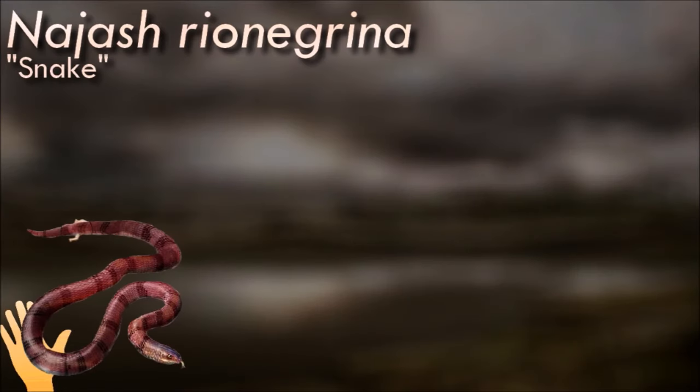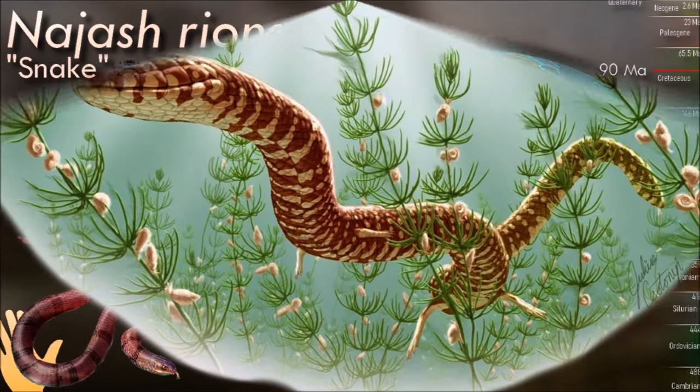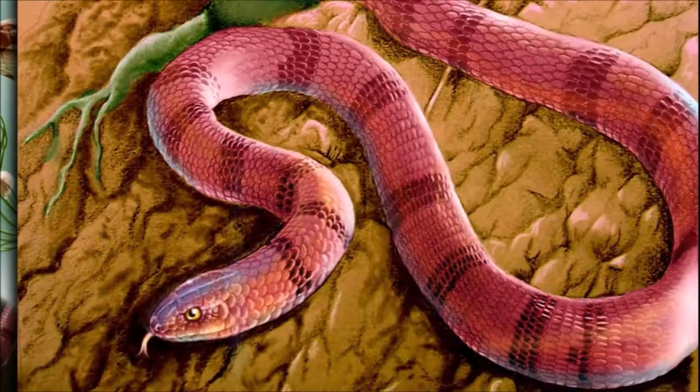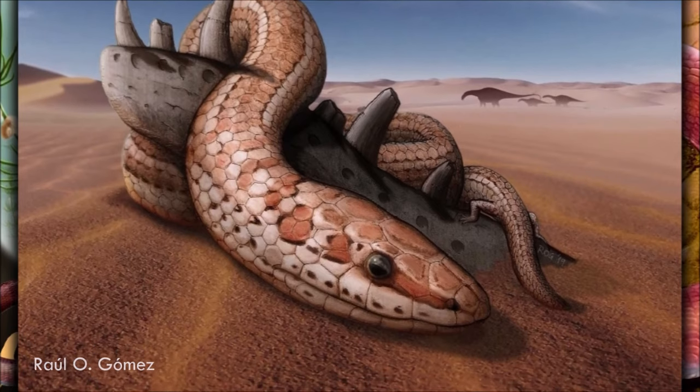Modern snakes are thought to have evolved from either burrowing or aquatic lizards during the mid-Cretaceous period. However, the relationship between modern snakes and more primitive snake ancestors, many of which retained hind limbs, is less clear. While many of these stem snakes are known from Mesozoic fossils, some of them may be descendants of the earliest true snakes rather than more primitive lineages.